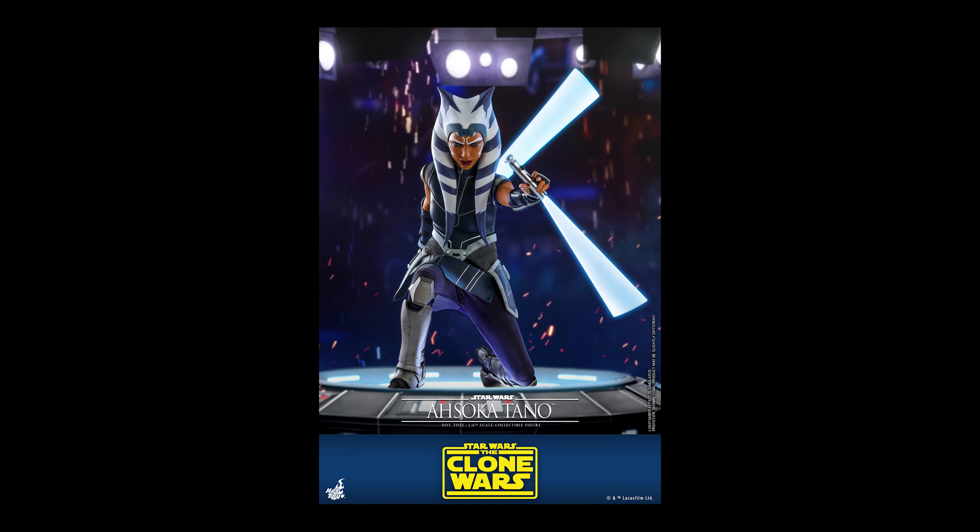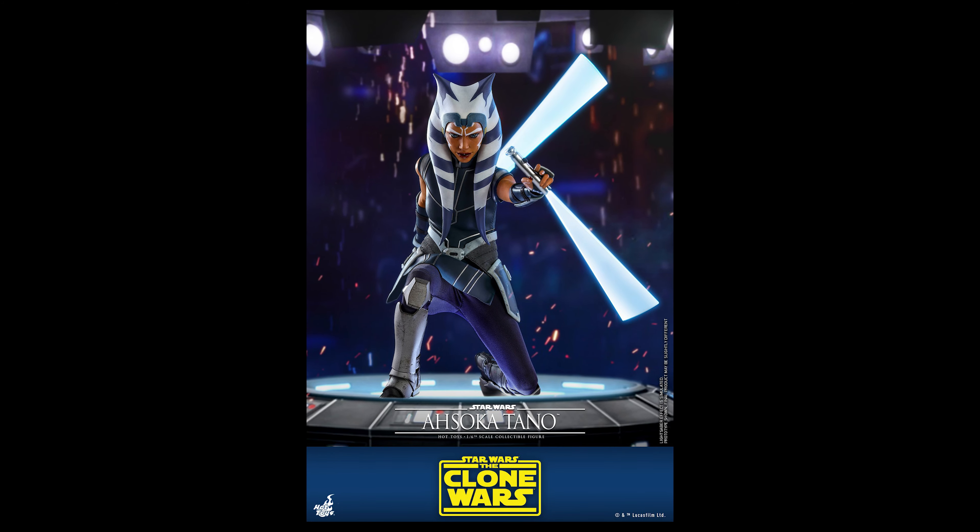It's 5 a.m. and Hot Toys just announced an Ahsoka Tano figure is coming — but is this a display or nay?